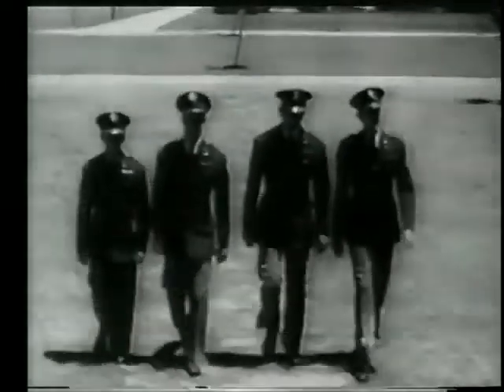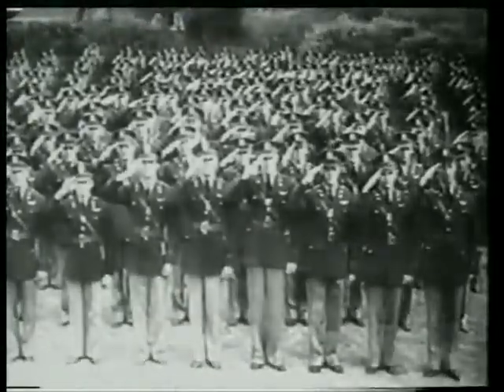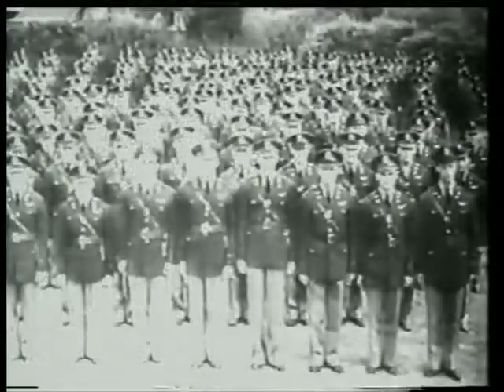The show is over. These young officer pilots will become the air veterans of tomorrow, and they salute you who are about to follow in their footsteps and wish you a happy life.